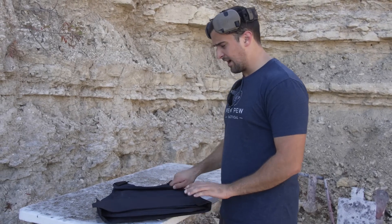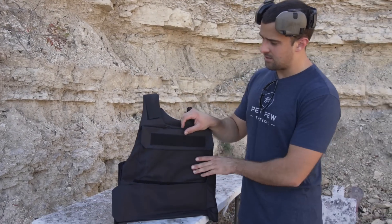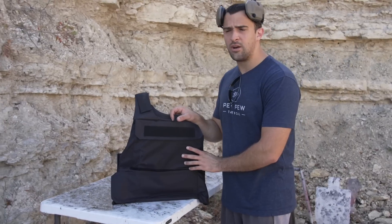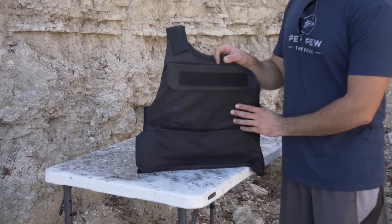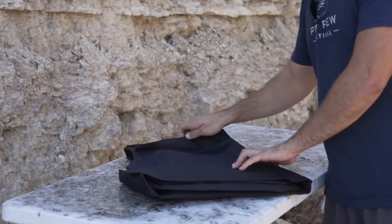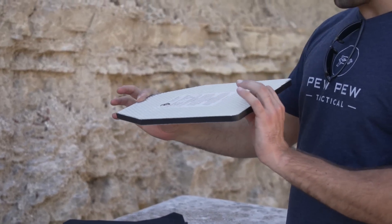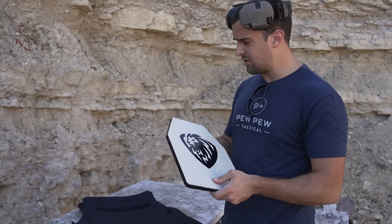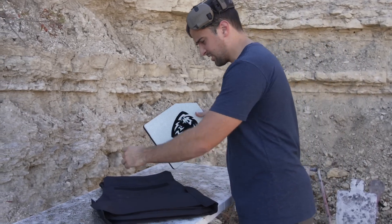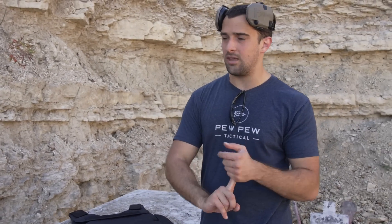This next part might be interesting. This is not sponsored — I was just sent this. They reached out to me on Instagram. This is Leo Core Armor, and they said it is the cheapest Level IIIA body armor. How cheap? The plates are $35 each, and if you get two with the carrier, the whole deal is about $95.